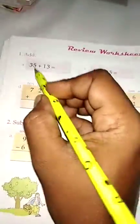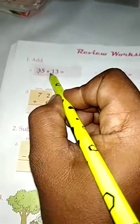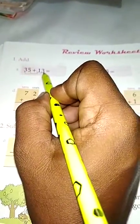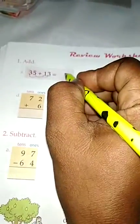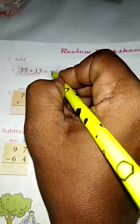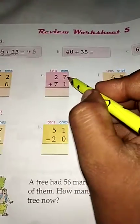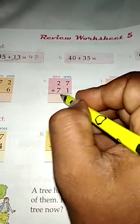Now turn to page 68 — a review worksheet. Add tens with tens and ones with ones, but add ones first. For example: 5 plus 3 is 8, 3 plus 1 is 4. Another example: 7 plus 1 is 8, 2 plus 7 is 9. Complete the rest the same way.